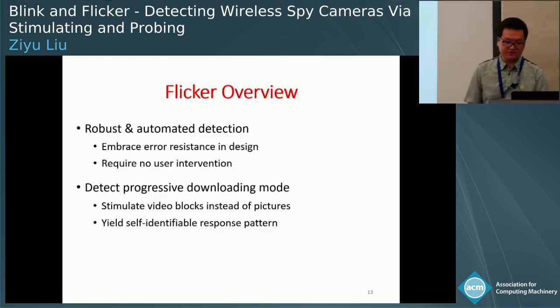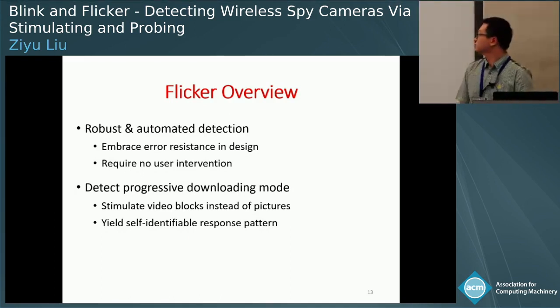Next, we introduce the system Flickr, which can further augment Blink. Flickr is a robust and automated detector that embraces error resistance by design and requires no user intervention. In addition, it can detect wireless cameras in progressive downloading mode, where to achieve this we need to stimulate video blocks instead of individual pictures. Because the camera will not respond in real time, Flickr needs to yield self-identifiable responding patterns.